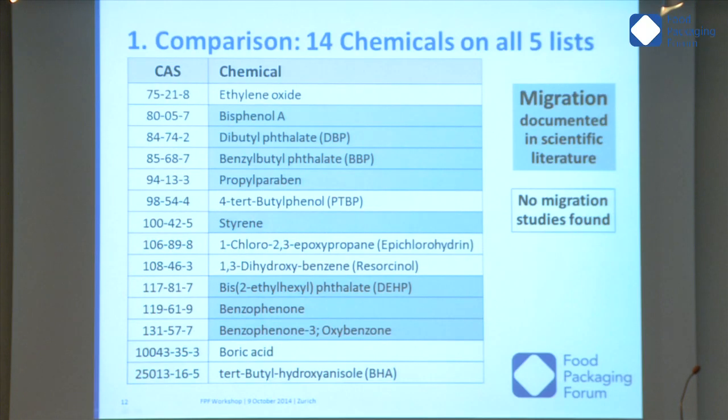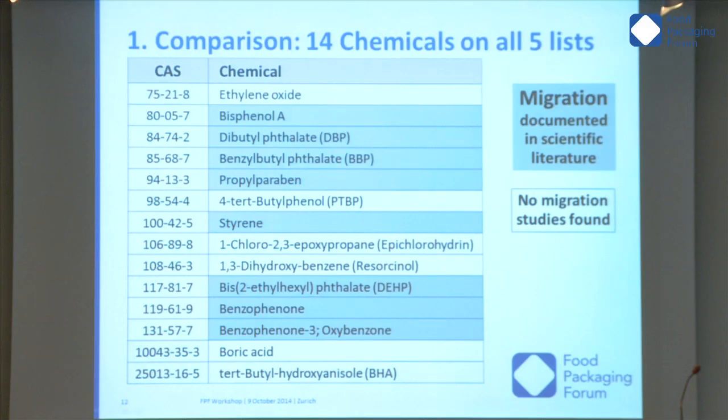Something not included in the study: we were asked about migration but we don't have a lab and it would be a major task. However, there is migration data available in scientific databases. By quickly searching, we found migration studies for some of the chemicals — the green-marked ones on the slide — including parabens, bisphenol A, phthalates, and styrene. I received even more information yesterday, so this is likely not complete and more lines could be marked green.